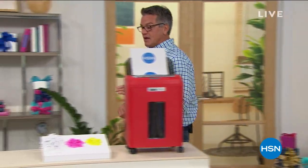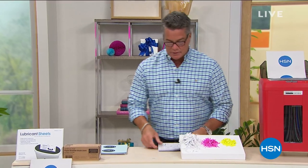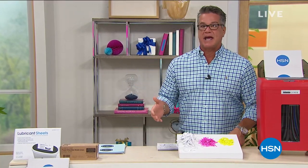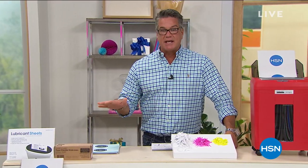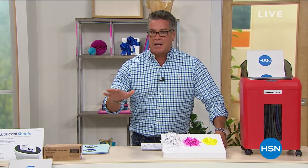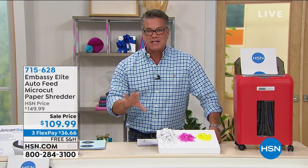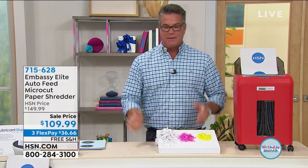I want to remind everybody we've got a birthday surprise coming up, and I'm telling you, I'm buying it today. It's an unbelievable deal. Anybody that is worried about storm season — we're just starting to get into it here in Florida — you need to get it. It's not going to be a cheap item, but it's worth the money. I'm buying one today. It's on flex pay. It's our birthday surprise coming up in just a bit.